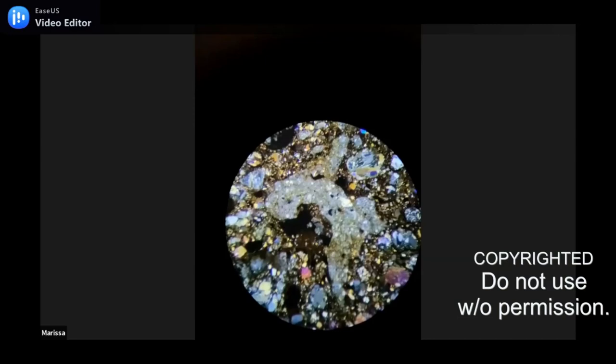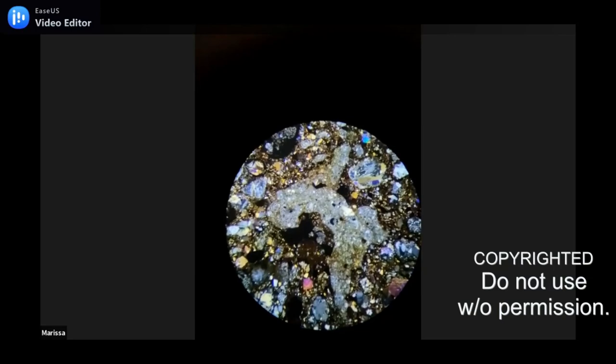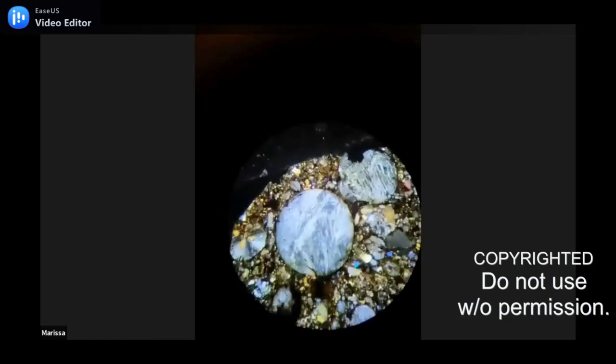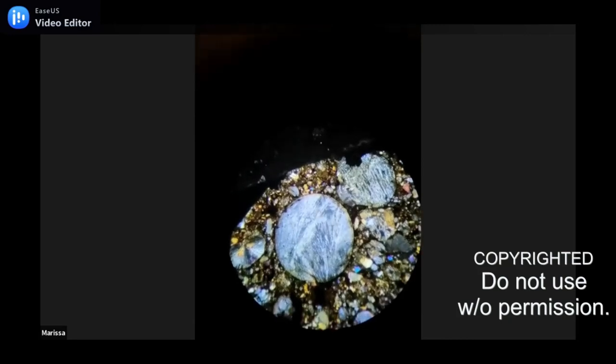I wish you luck attending that seminar because of the delta variant of the COVID virus — things could change almost at an instant. I'm going to be extremely careful. Pat, there's the planet one — to me that looks like the tiny blue ball pictures of Earth from space.